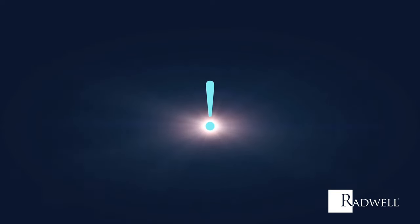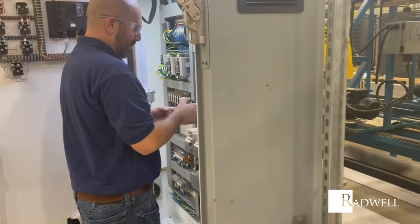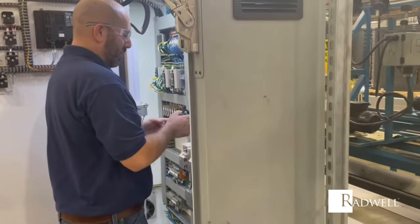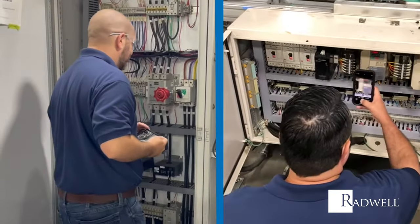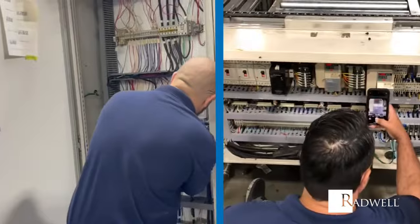Let's start with Radwell's customized inventory model. We will evaluate your MRO inventory and make sure Radwell is stocking the items you need, both current and obsolete products. We can also provide automation lifecycle analysis for your operation to help proactively plan for future maintenance. These evaluations will allow Radwell to have everything you need when you need it.